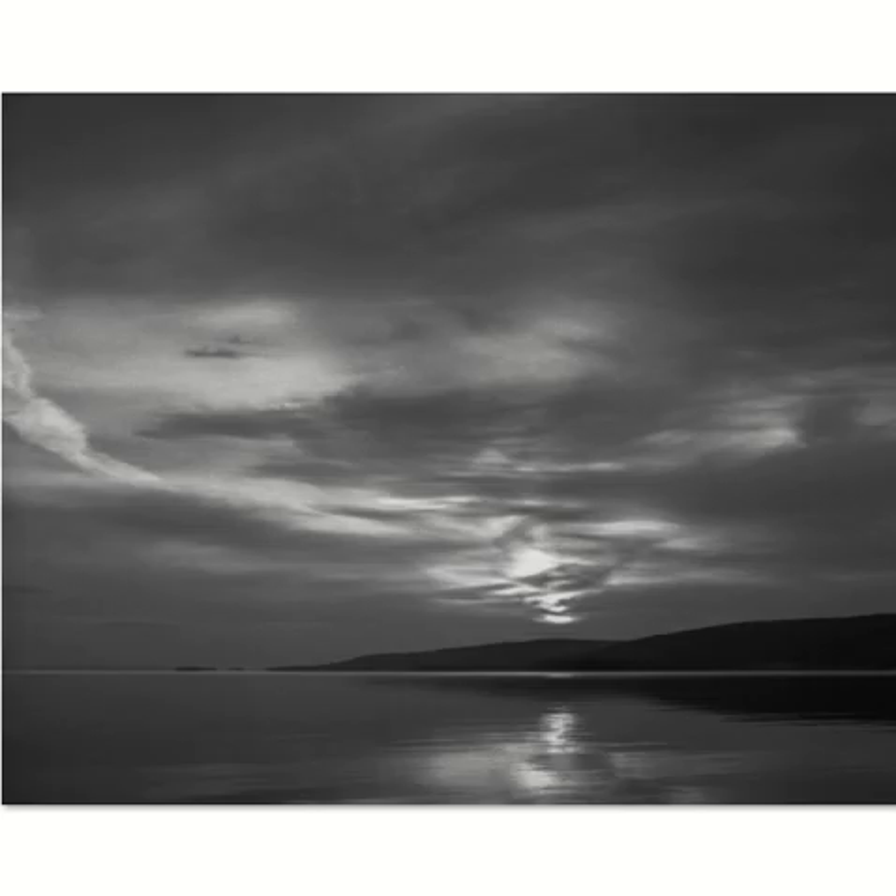Nova Scotia also has one of the largest inland saltwater lakes in the world, called the Bras d'Or Lakes. This is sunrise near Dundee, 645 film — I think I was using Ilford for this photograph. Very still morning. I love the layers here — you can see the darkness receding, and then right out to the islands in the distance, which give a lovely sense of depth. There's a calmness about this photograph.